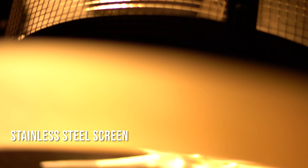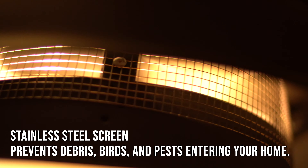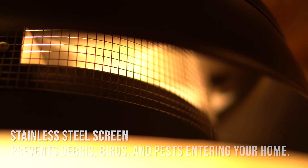The Solar Cool Fan is designed so that a critter cannot enter it. It is actually braced a certain way to prevent that.